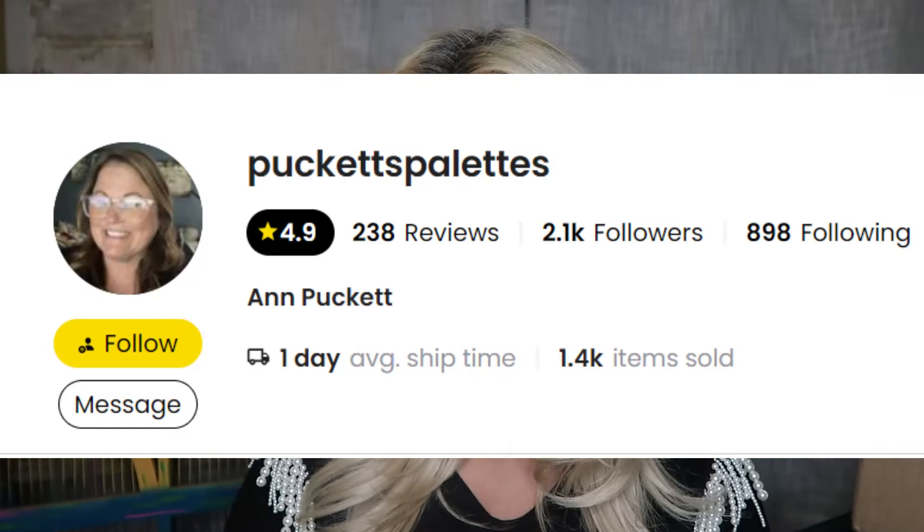This first package is from a Whatnot user named Puckett's Palette. Looks like I ordered four things — one for $7, a $7, a $7, and a $3 item, so I spent $24 total in this seller's auction. Oh, automatically we have some Chanel. Did I just tell you guys I got four items for $24 and we already have Chanel products?